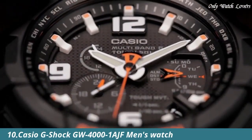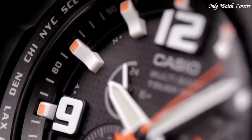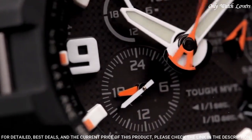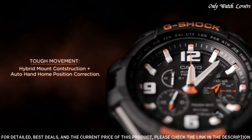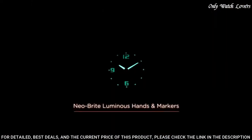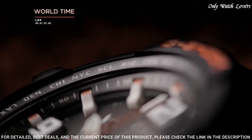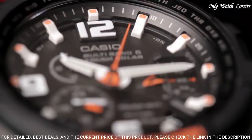Number 10: Casio G-Shock GW 4001 AJF Men's Watch. It is equipped with Japanese solar quartz movement and 5087 caliber. Polymer stainless steel case of round shape. Case dimensions are 50.4mm in diameter and 15.6mm in thickness. The dial of this Casio watch is black. Display type: analog. This timepiece has mineral glass. Polymer band.